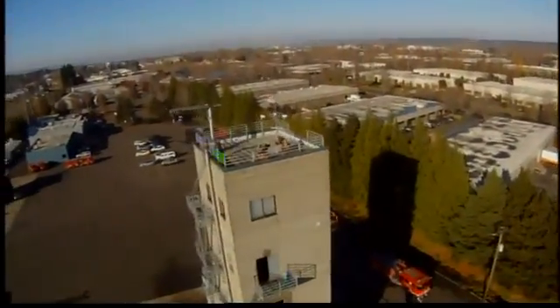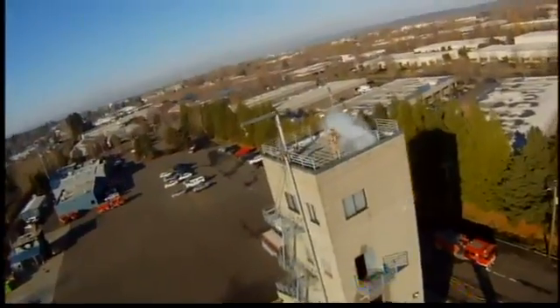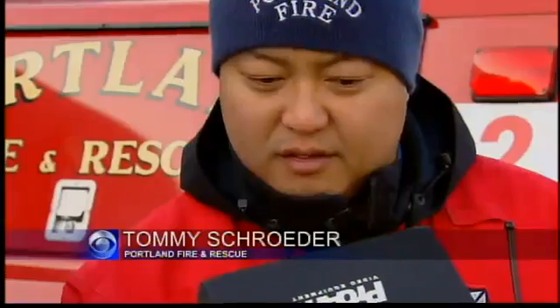We're moving the drone in on the roof here. As you can see in this shot, the drone is able to get within yards of the firefighters working on the rooftop.